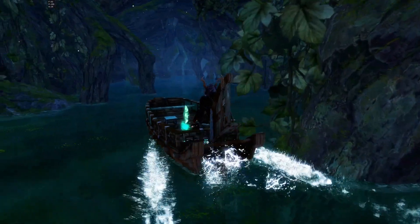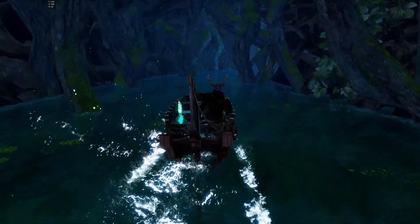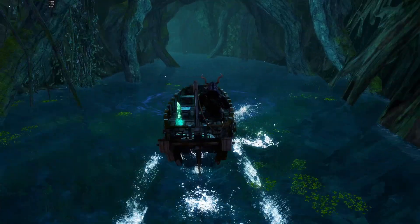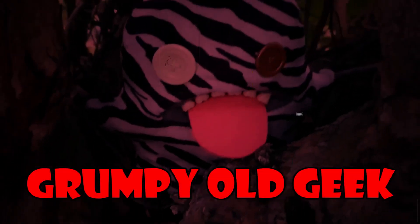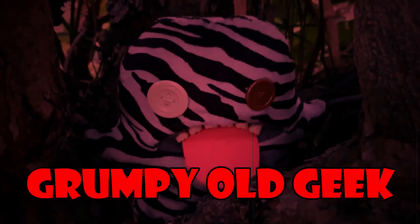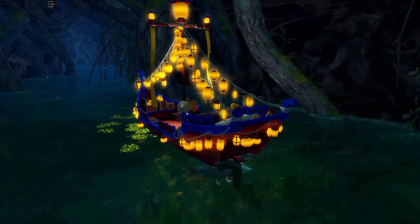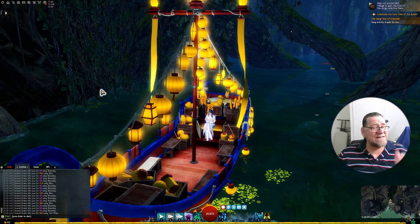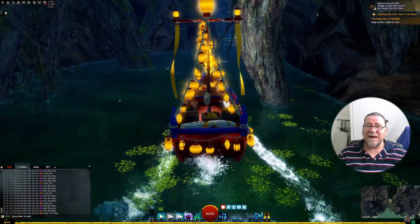Are you tired of wandering around Cantha and Tyria in the dark on your skiff? Well, Black Lines Trading Company may have the answer for you, so stay tuned. We have the new Floating Lantern Skiff design from Black Lines, and your troubles are over. Yes, this is the new Floating Lantern Skiff design — no more fishing in the dark.